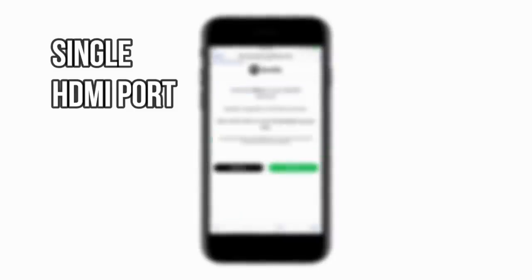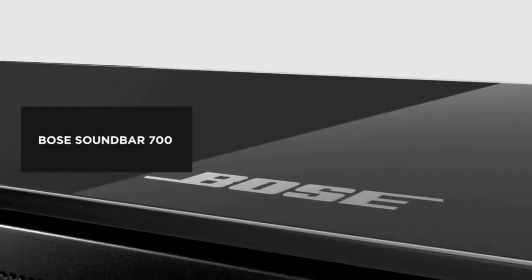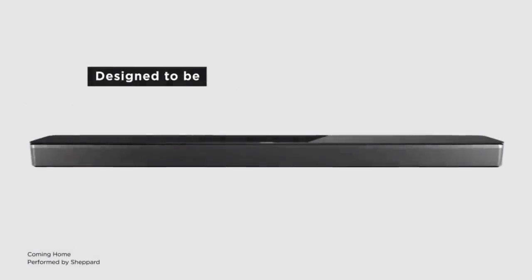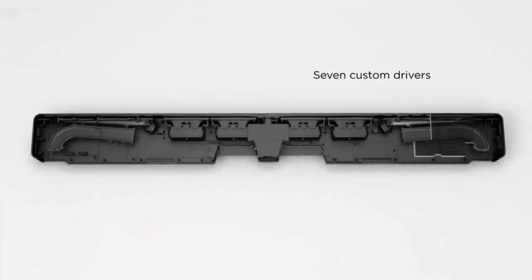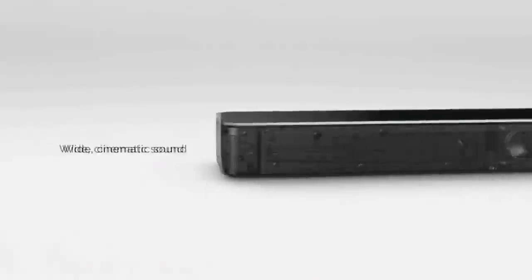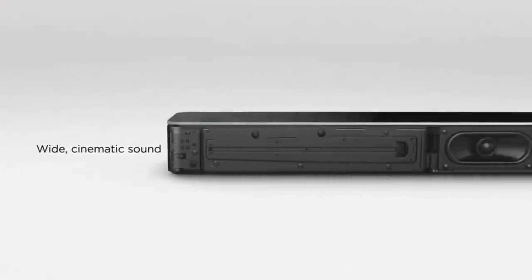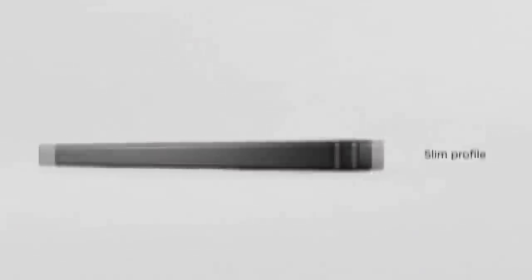Bottom line: is the Bose Soundbar 700 for you? The bar is our highest-ranked soundbar for 2019, and for good reasons. We love what it brings, with huge emphasis on the most important aspect — sound quality. Bose has really stepped up their game in the soundbar space with their latest model. And although it has room to improve, there's enough here to be perfectly satisfied. Alexa support, improved dialogue and soundstage, a winning design, and a universal remote control are just a few of the added benefits. Simply put, the Soundbar 700 is beautiful, functional, and its audio quality justifies its cost compared to other products within the same price range.